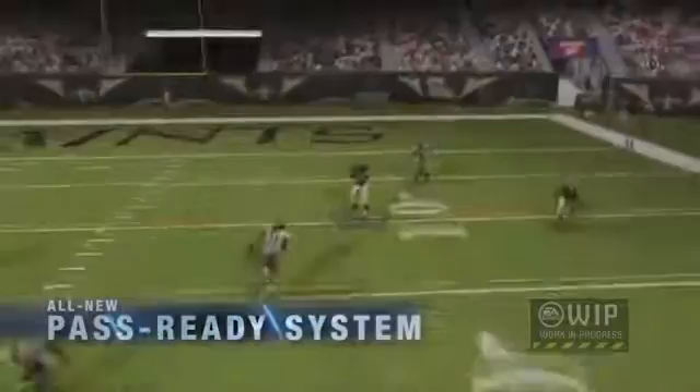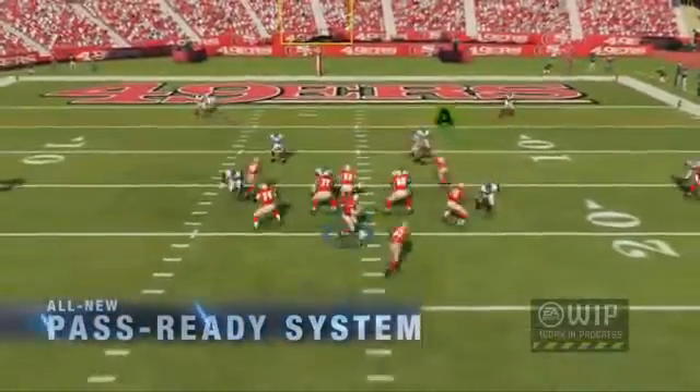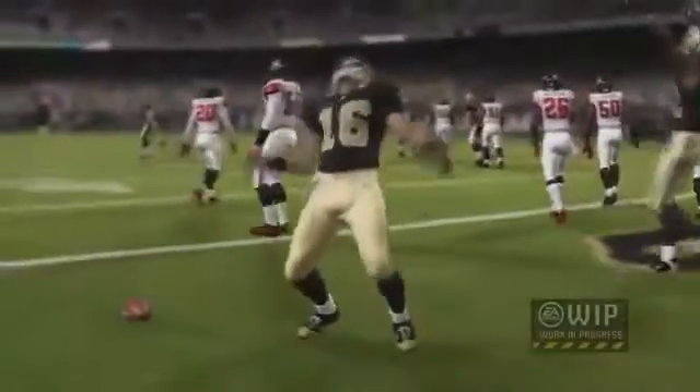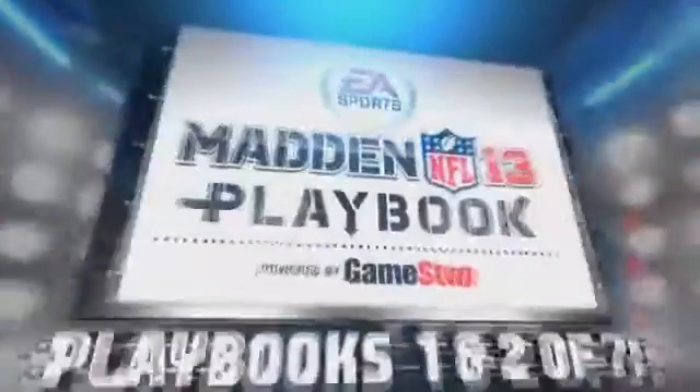I really like Madden 12 — I've been playing it since the day it came out and I'll play it until Madden 13 comes out. To me it looks like this game is going to be a lot better next year. I'm excited to see that they've worked on a lot of gameplay aspects that have kind of lacked recently, so I've got big hopes for Madden 13.